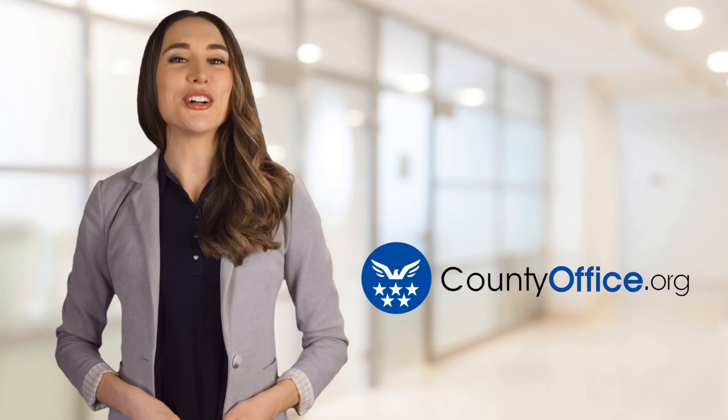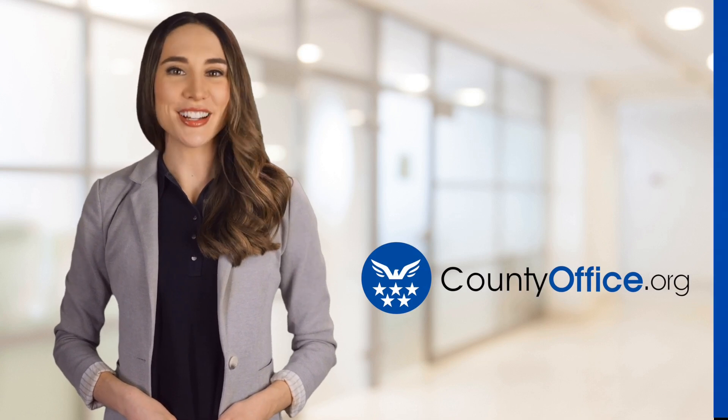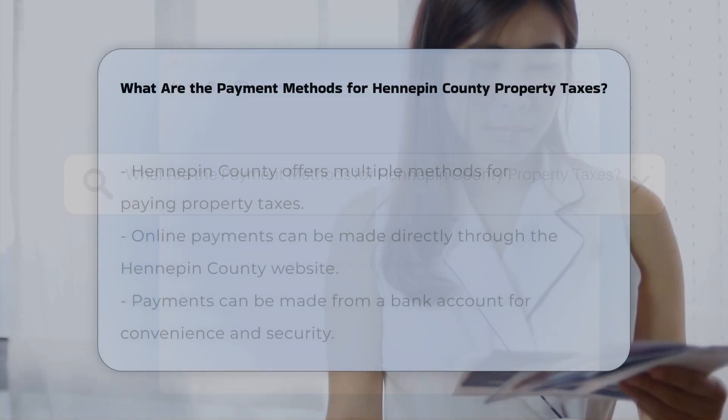Welcome to County Office, your ultimate guide to local government services and public records. What are the payment methods for Hennepin County property taxes?